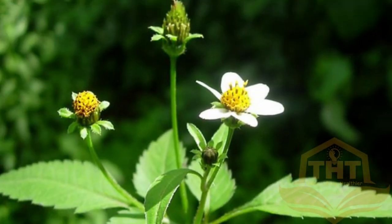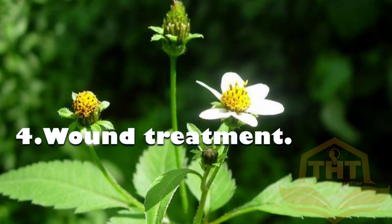4. Wound Treatment: The sap from crushed fresh leaves of the plant is used to speed up blood clotting in fresh wounds.